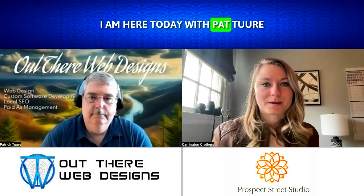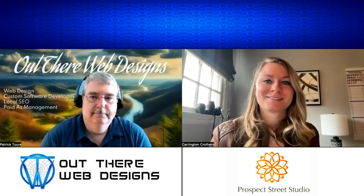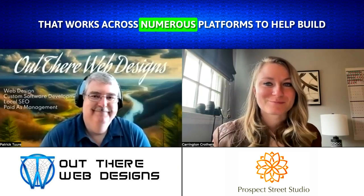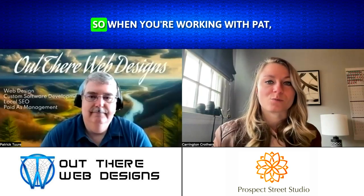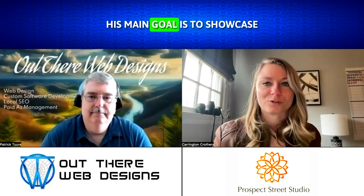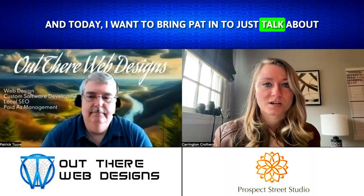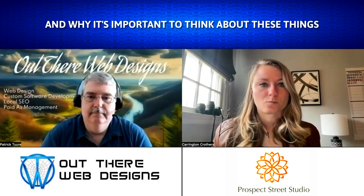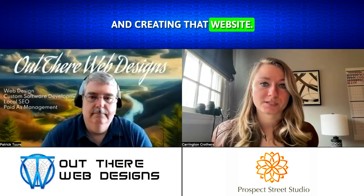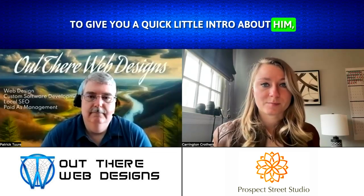Hey guys, I am here today with Pat Turry. He is the owner of OutThere Web Designs — that is designs with an S. Pat works across numerous platforms to help build branded websites that suit individual businesses. His main goal is to showcase your brand and increase your business. Today I wanted to bring Pat in to talk about how photography can benefit the SEO on your website and why it's important to think about these things when you're in the process of building and creating that website. So I'll hand it over to Pat.